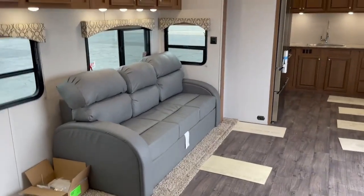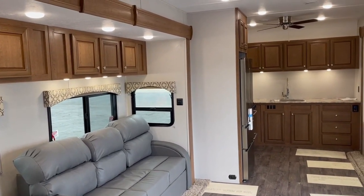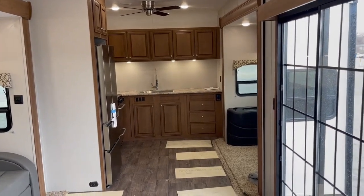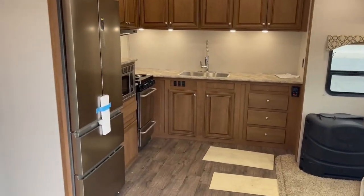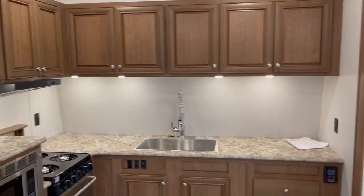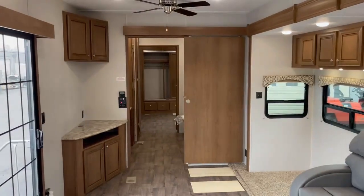I appreciate you watching the video. If you want any more information or to find out where you can buy a handicap mobility unit, you can call me, Rob Reed, at 574-387-6252. Or you can email me at RVProRobReed at gmail.com. I look forward to hearing from you soon.